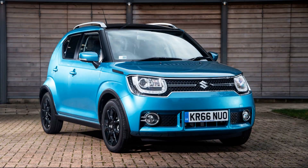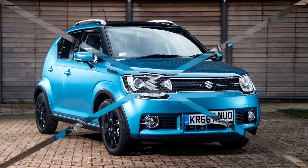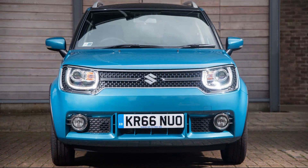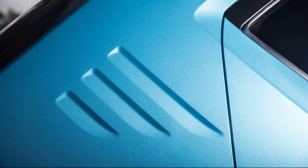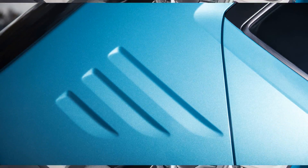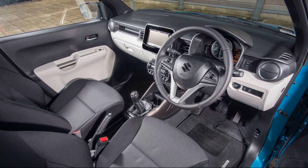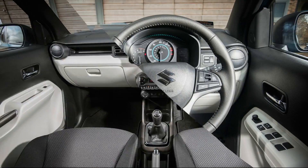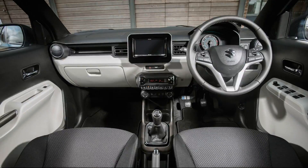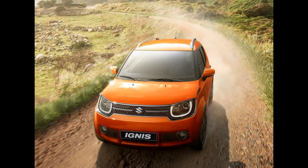Our fuel economy testing on a non-hybrid front-wheel drive Ignis produced a real-world average of 50.9 miles per gallon — not quite the official figure of 61.4 mpg, but still pretty good. The hybrid, on the other hand, produced a real-world average of 59.6 miles per gallon, making it one of the most economical cars we've ever tested. Comparatively good CO2 emissions help keep company car tax palatable, while resale values are predicted to be strong by city car standards.